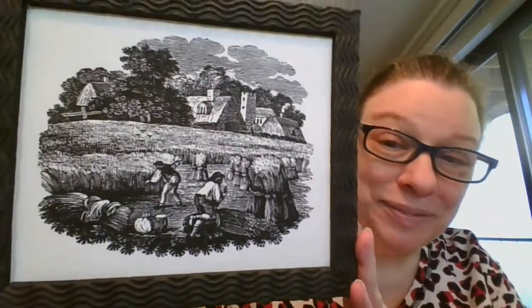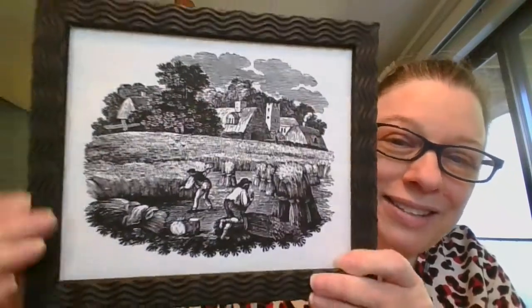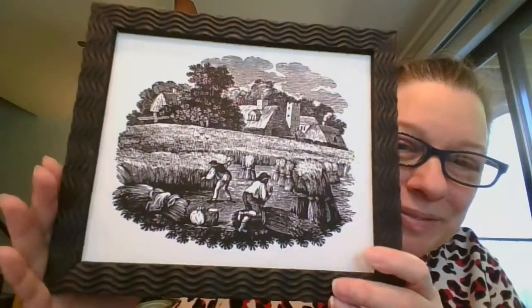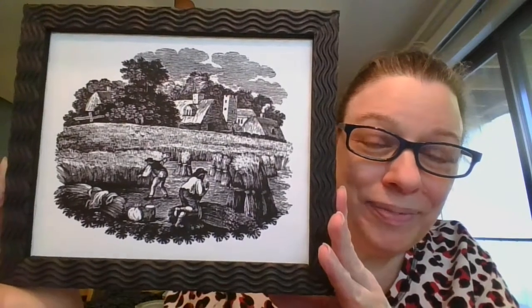Next we've got some people working in the field. They are getting that straw or hay together, with nice houses in the background. This one measures nine and a half inches by eight inches. It is going to be $5, and it's number 15.